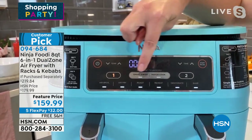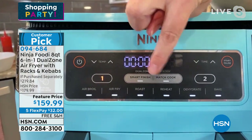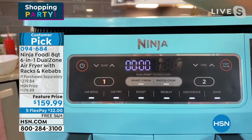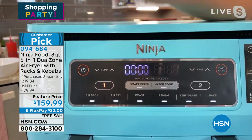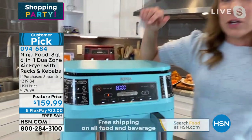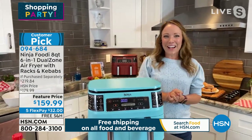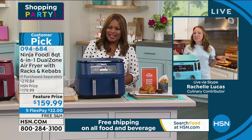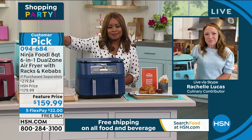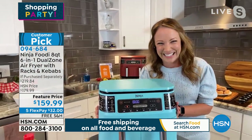These are the smart dual zone smart technology. The match cook will have both baskets go at the same time. The smart finish will make sure they both finish at the same time, even if they're different temperatures and different times. I'm going to make some salmon in a minute because we've got so much food, Marlo. By the way, that pretty turquoise or aqua color really pops in your kitchen. This is my summer Ninja.